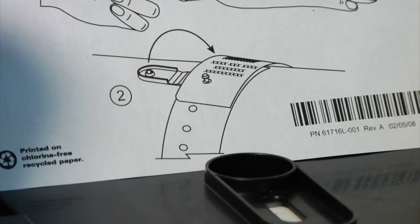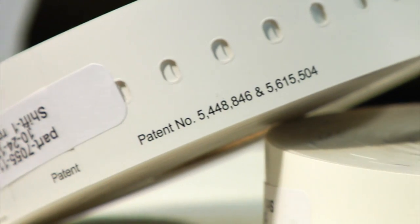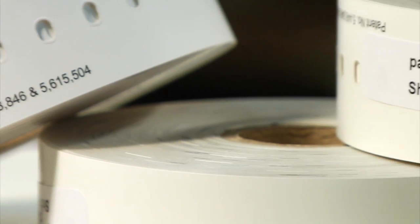RMS Omega also supplies wristbands by Zebra Technologies that are not only MRI safe but also have an antimicrobial coating, which is very important.